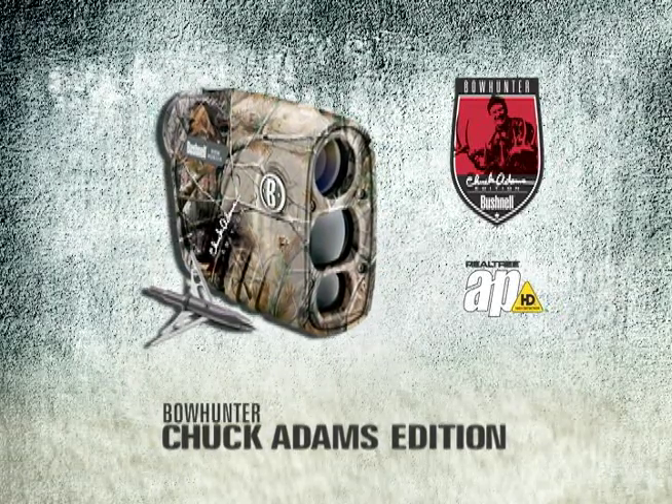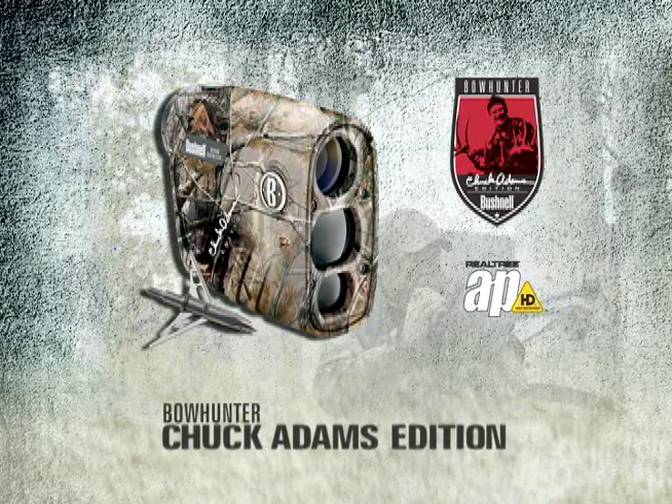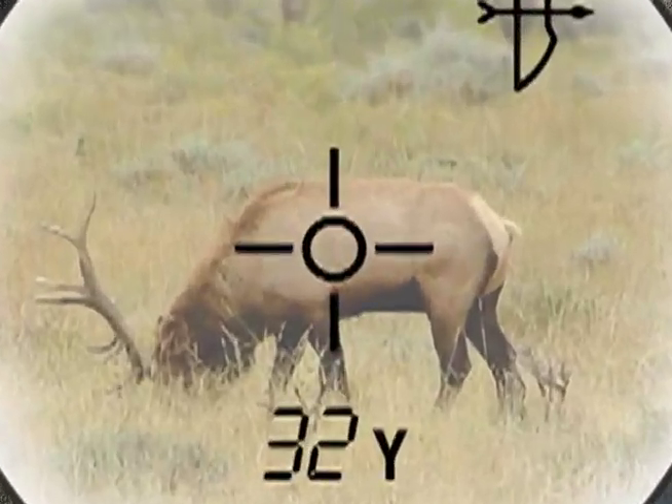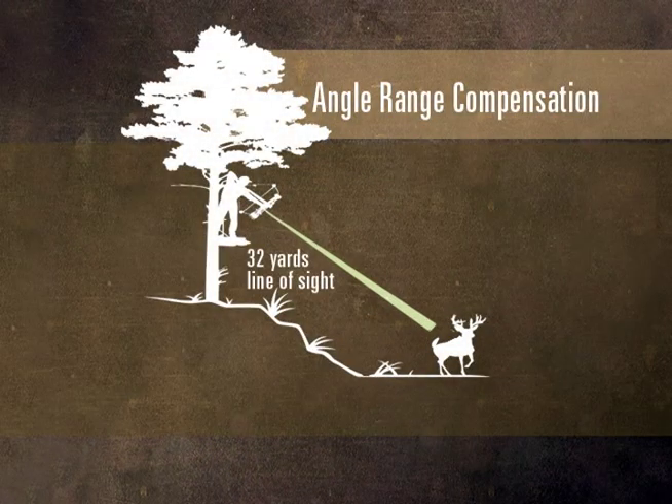Ultra lightweight and compact, it excels from tree stands and steep terrain thanks to angle range compensation technology. Hit the fire button and it calculates the shot-like distance based on your angle, so you always know what pin to use.